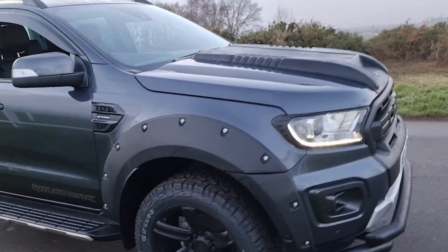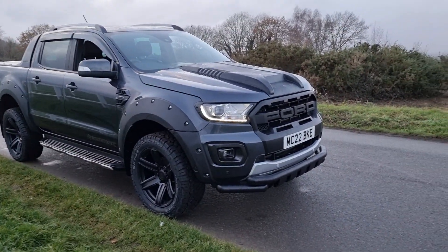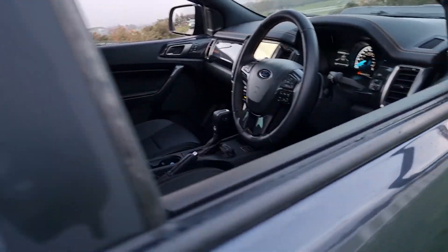This one obviously being the Wildtrak, you've got front and rear parking sensors, you've got a rear camera, LED daytime running lights, it's keyless go so keep the key in your pocket and when you touch the door handle the vehicle unlocks. Just going inside now.